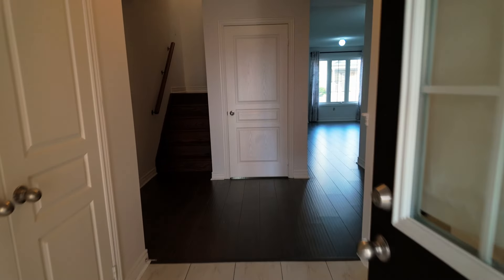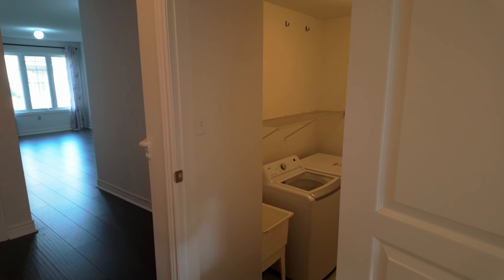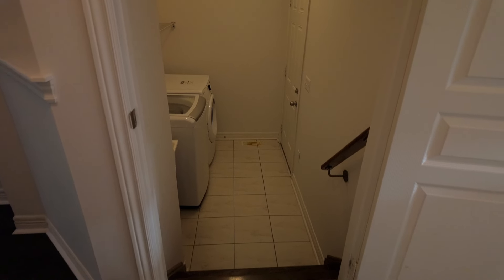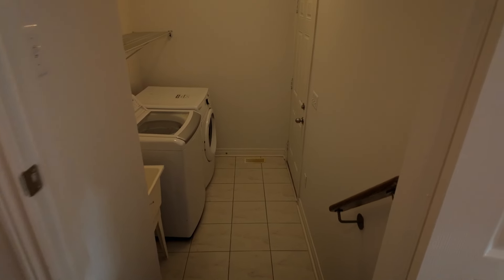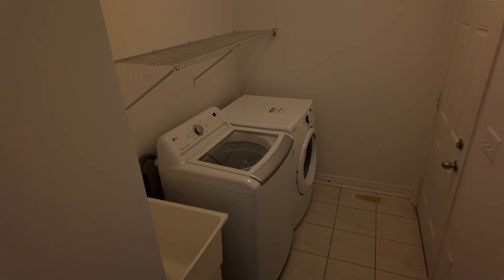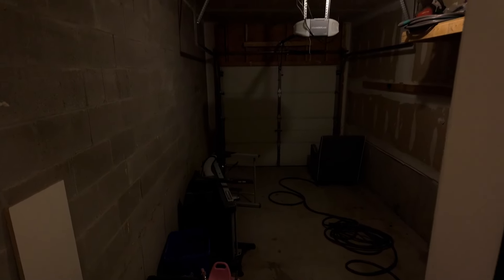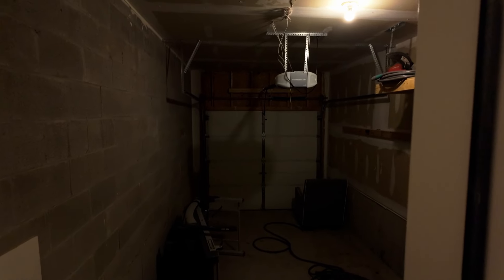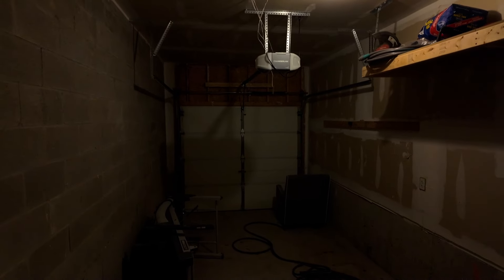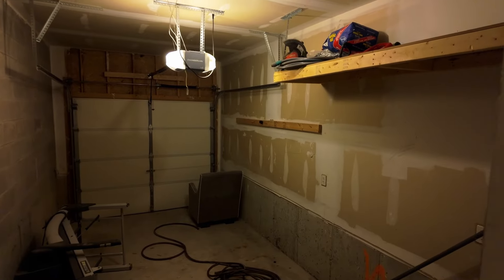Heading back inside and turning right, we find the laundry room, which also provides access to the garage. This is a model-sized laundry room with a sink on the side as well. The single-car garage is fairly large, and as you can see, there's plenty of room for additional storage.